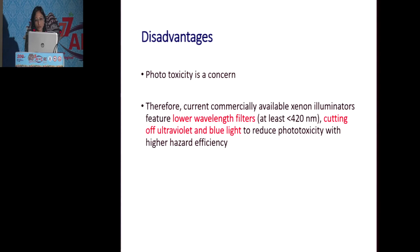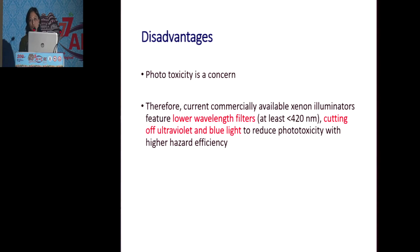The only concern is phototoxicity. Newer illuminators like xenon have lower wavelengths that cut off the ultraviolet and blue light. Phototoxicity is more of a concern in retinal surgery because the duration of surgery is longer; in cataract surgery, since it's a short-duration surgery, it doesn't matter much. To conclude, chandelier illumination is a very useful technique to enhance intraoperative visibility in dense or hazy corneas, providing a high-intensity, hands-free source of endo-illumination. It can be safely adopted by most cataract surgeons in the presence of mild, moderate to even denser corneal opacities. Thank you.